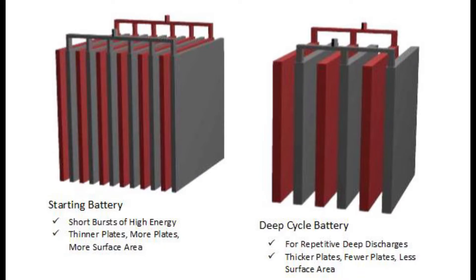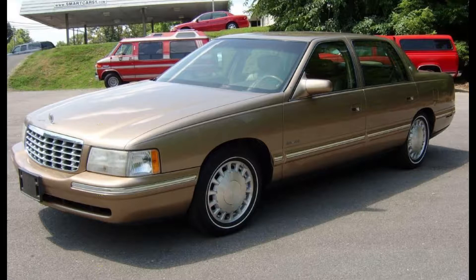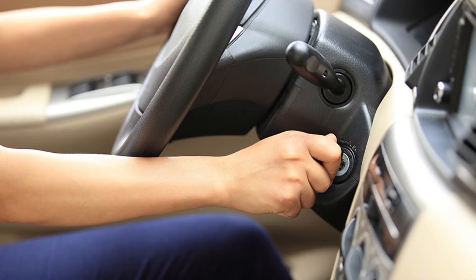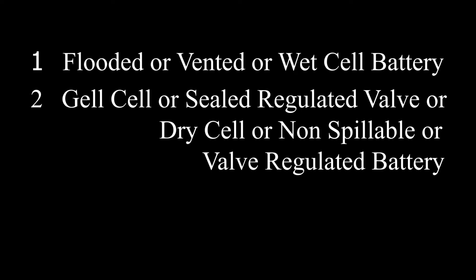There are two types of flooded wet cell batteries manufactured for two purposes, as shown in this illustration. The one on the right is a deep cycle battery, mainly used for RV and marine purposes. The one on the left is primarily used in the auto industry because of its short bursts of high energy, thinner plates, more plates, and more surface area. These are called SLI batteries — SLI stands for Starting, Lighting, and Ignition. This type safely provides great bursts of fast energy, making them ideal for starting engines.